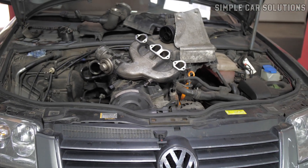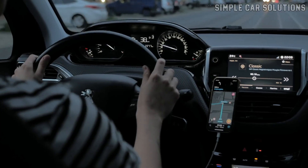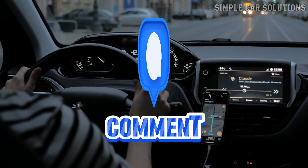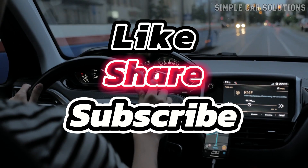That's a wrap on common causes of overheating that occurs intermittently. If you have additional insights or questions, feel free to comment below. If this video was helpful, please like, subscribe, and have a great day.